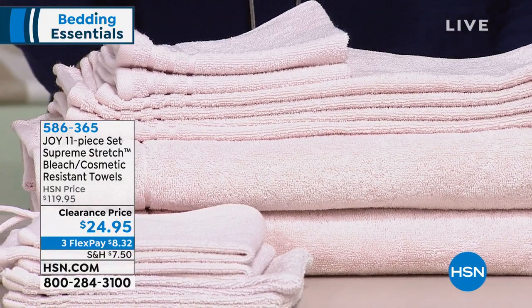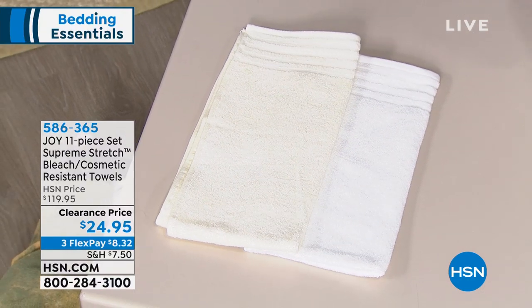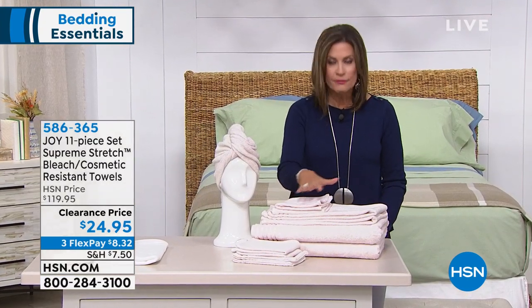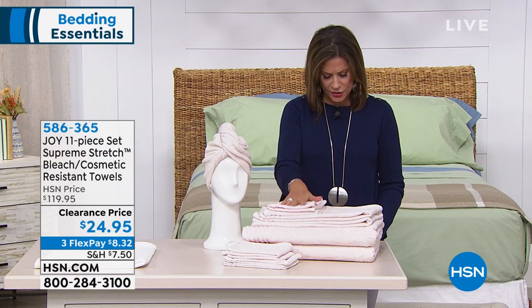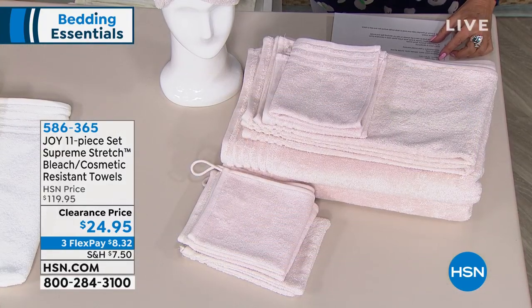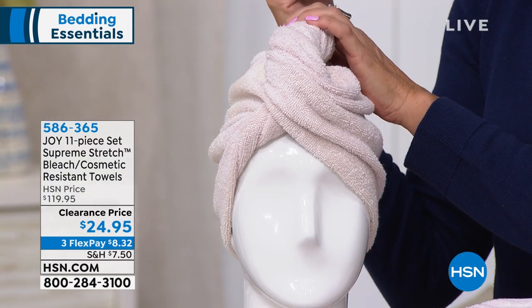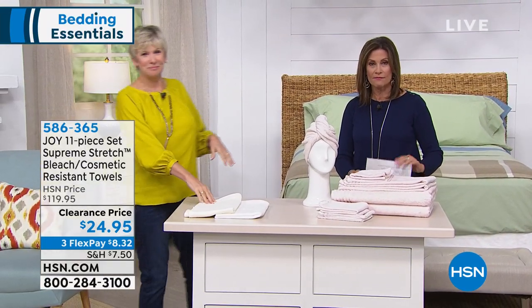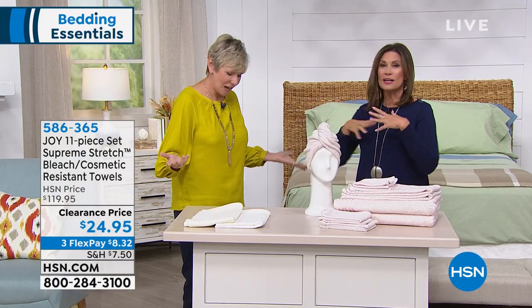What you have available is from Joy — it's an 11-piece set of your Supreme Stretch. That means everything is going to be stretchy so it's not going to be limiting or binding. In addition to that, you're going to get cosmetic resistant towels. You're going to get two jumbo bath towels — 30 by 58 inches — two hand towels, two shower towels. And then you're also going to get two washcloths, two wash mitts, and a hair towel on top of that. Clearance price at $24.95, three flex payments. We are down to three colors left, but they are three of our best sellers.